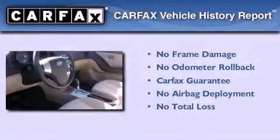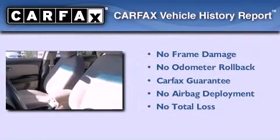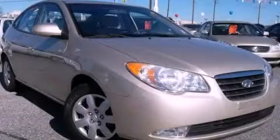Not to mention that this Hyundai qualifies for the Carfax buyback guarantee. This automobile won't last long at this price. Call and arrange a test drive now.